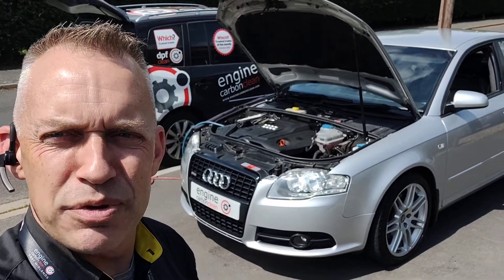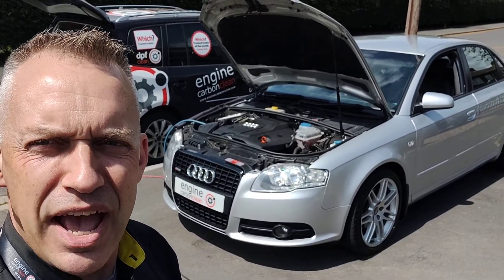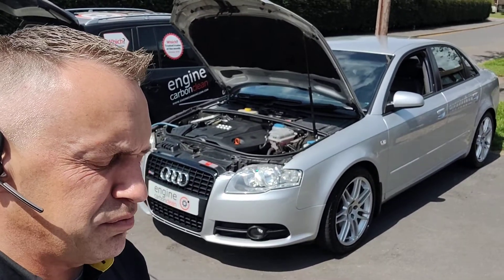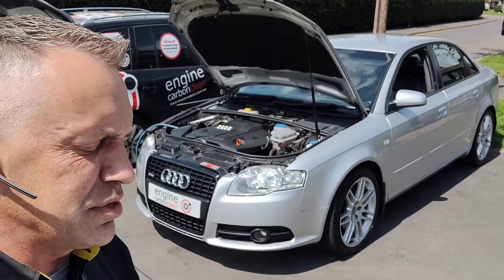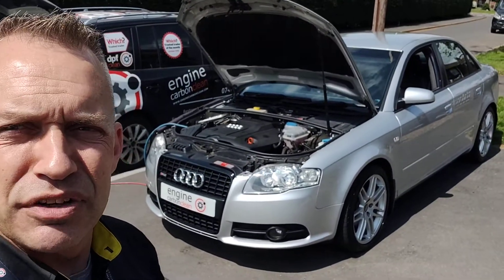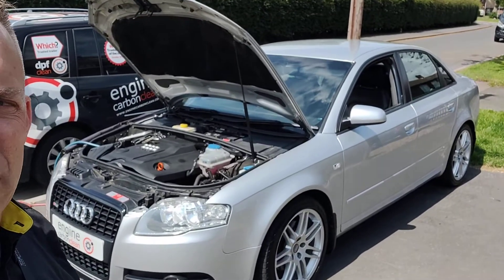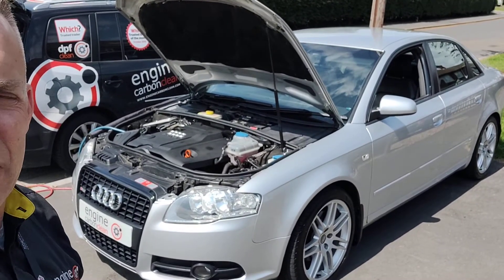Afternoon at Agnet Energy Carbon Clean. We're in Shepshed this afternoon. I've got a lovely Audi A4 in silver — very, very nice. 57 plate, 169,000 on the clock. No particular running issues with this one; the owner just wants to get it cleaned up. He's an Audi fan, as am I.